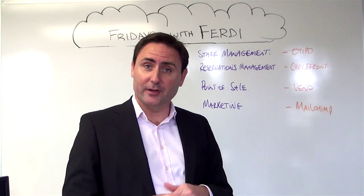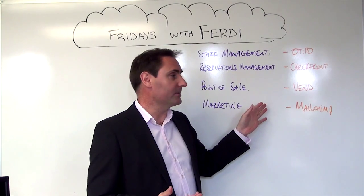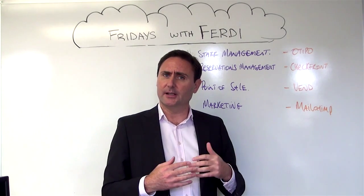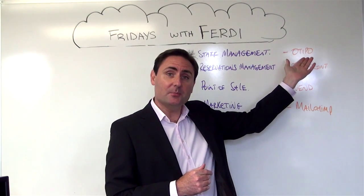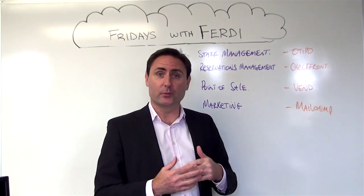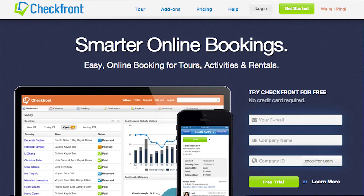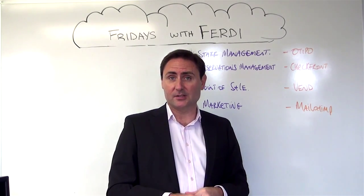There are literally thousands of applications available to support the hospitality industry. In the area of staff management, we understand how difficult it can be to manage staff shifts — an extremely challenging area for the hospitality industry. An application like Otipo allows you to provide easy online access to shift management for managers to view internally and for staff to access their schedules externally. For reservations management, there's a range of applications available. Checkfront provides an extremely user-friendly, intuitive front-end for in-house reservations, equally extending those reservations capabilities to your website.